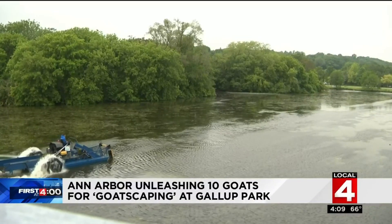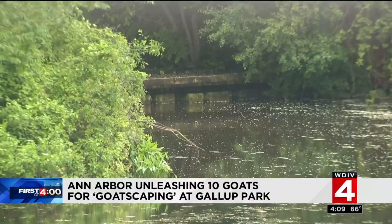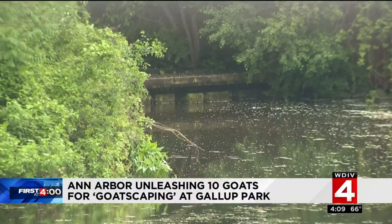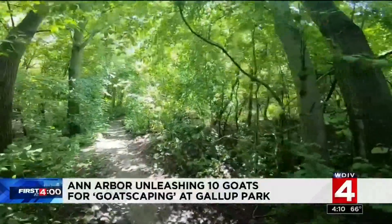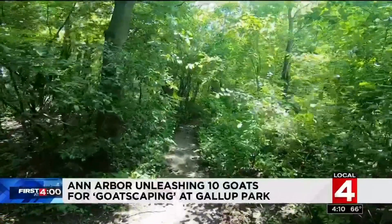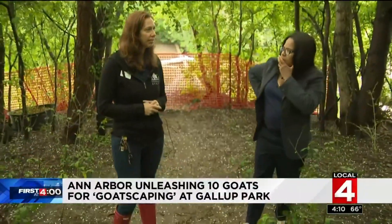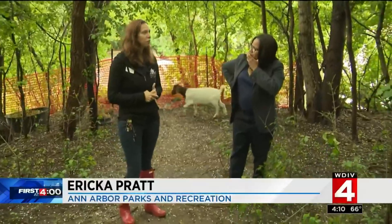At Gallup Park in Ann Arbor, there are two islands. They're visible from the road, but the public hasn't been able to truly access and enjoy these spaces for years. This is an area that just has a lot of overgrown brush, a lot of invasives. When we would come onto the island, it looked like we needed to do some work, but it was kind of overwhelming.